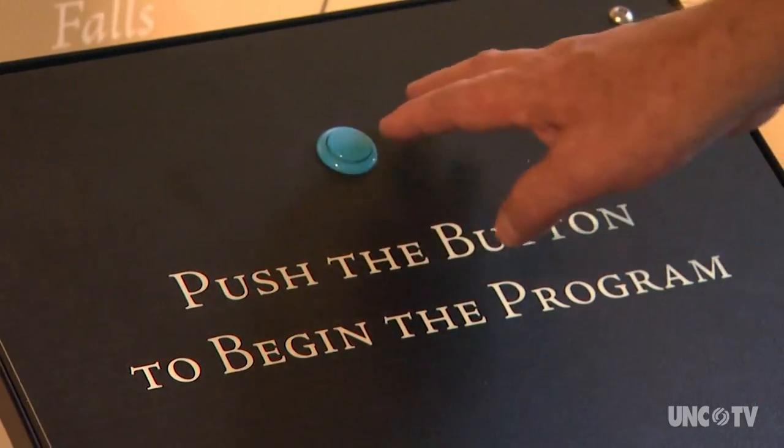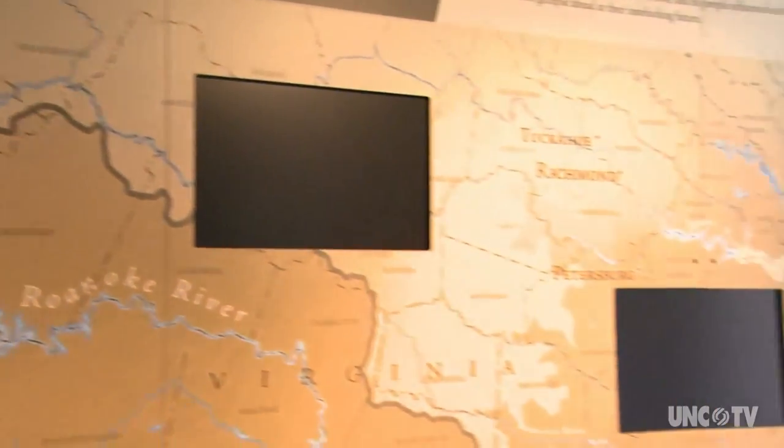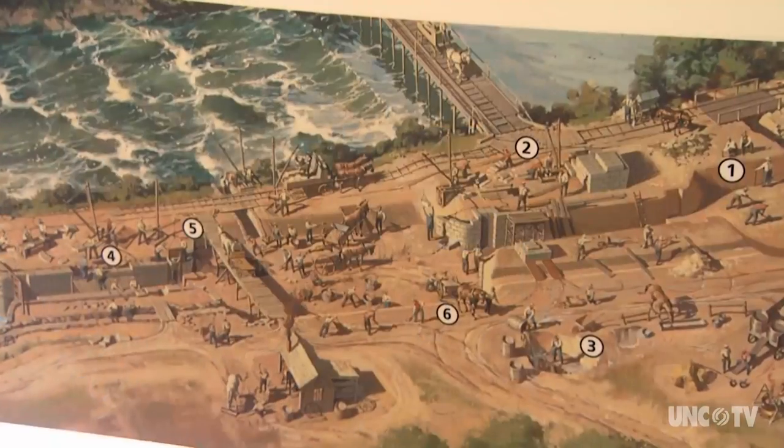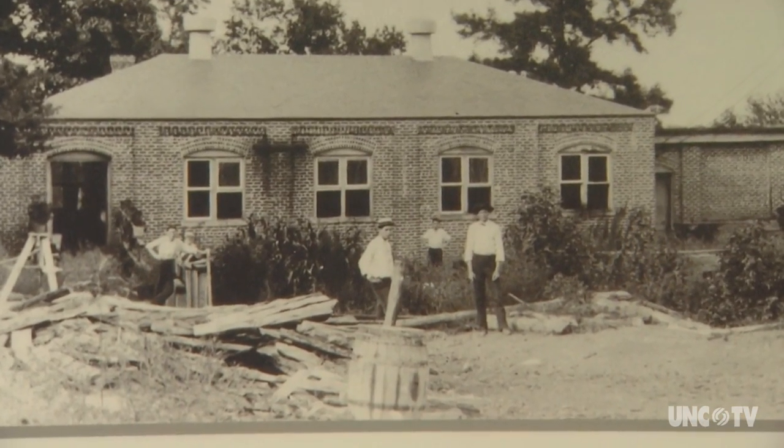We are in a rural county, an economically challenged county, and we want to develop our economy. And to do that, you have to have education. You have to prioritize education, and that's what we prioritize here at the museum. The museum uses a variety of interactive and traditional exhibits to tell the story of the Roanoke River Valley, the construction of the canal, and its transformation into a source of hydroelectric power.